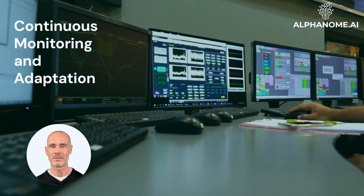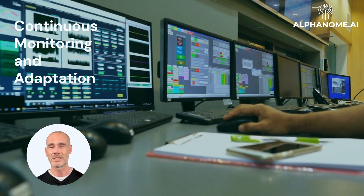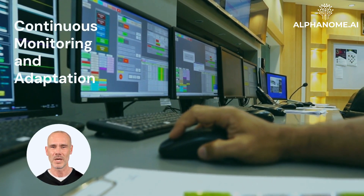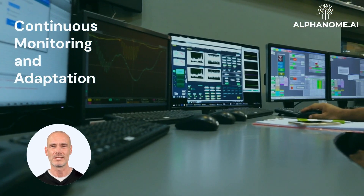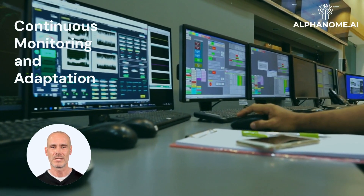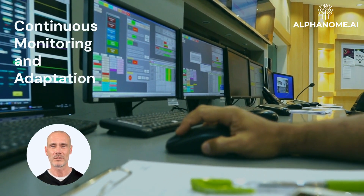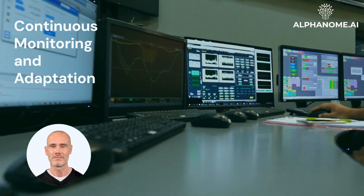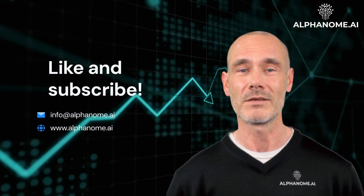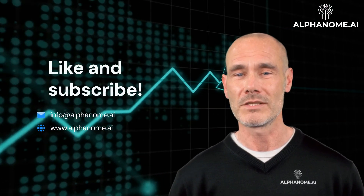Continuous monitoring and adaptation: The investment landscape is constantly evolving, with new information sources, market dynamics, and potential sources of noise emerging regularly. Investors must remain vigilant and continuously monitor the signal-to-noise ratio of their strategies and information sources. Periodic reviews and adjustments may be necessary to maintain a favorable SNR over time. Complacency or an unwillingness to adapt can lead to a gradual deterioration of signal quality, resulting in suboptimal investment decisions. By understanding and actively managing the signal-to-noise ratio, investors can enhance their ability to separate valuable information from distracting noise, ultimately leading to better-informed decision-making and improved investment outcomes.